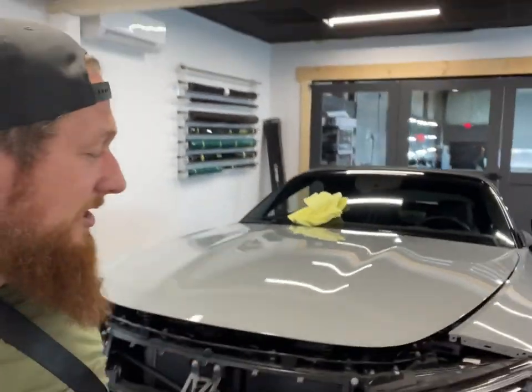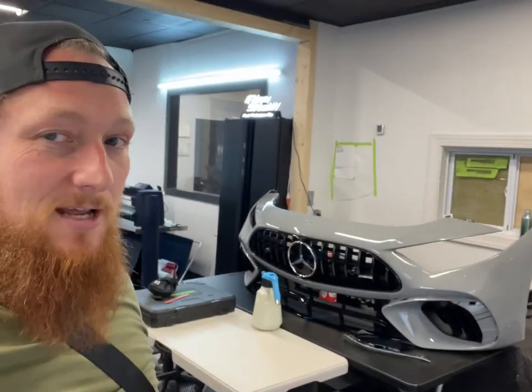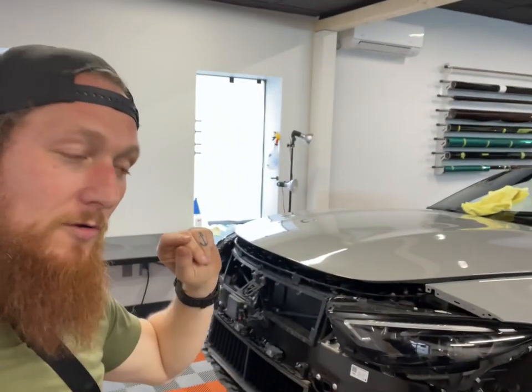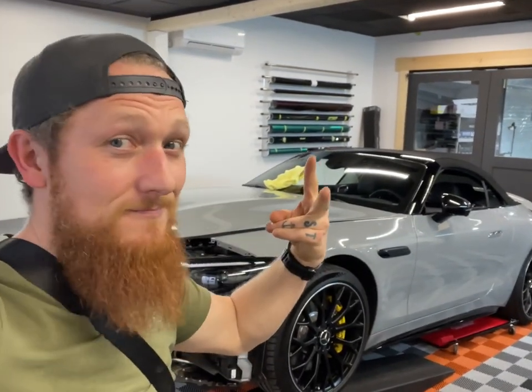First thing tomorrow morning we will be getting the PPF on the hood and this fender, which Ishi will be doing while I perform the wet sanding. The goal is to get this completely corrected, prepped, and ready back on the vehicle tomorrow so we can progress with the PPF installation. That's where we're at — until tomorrow's update, have a great night.